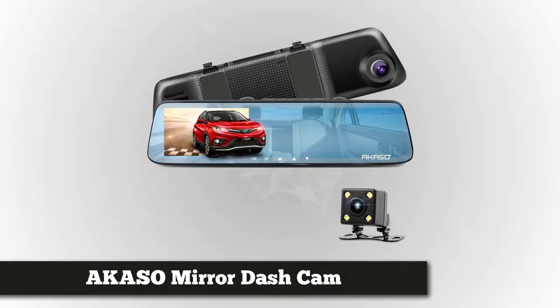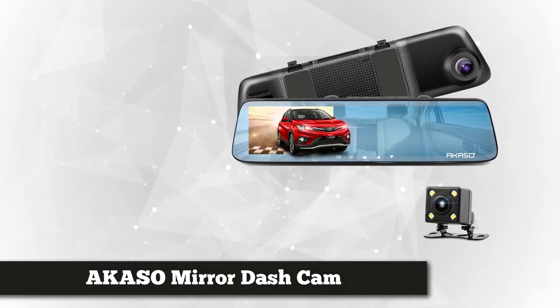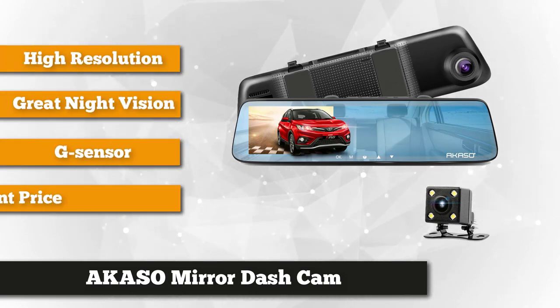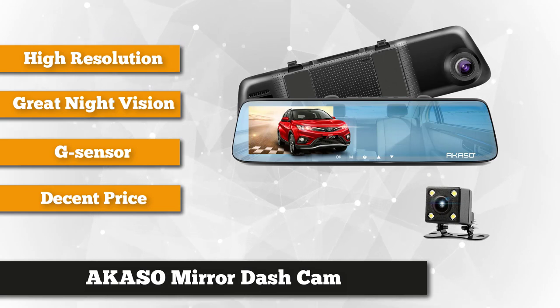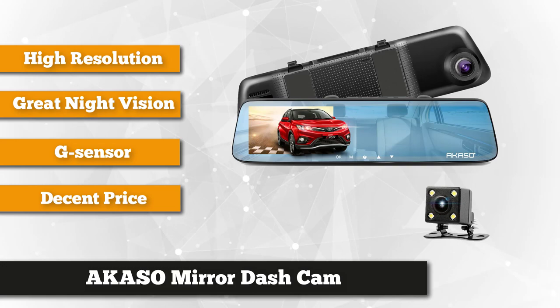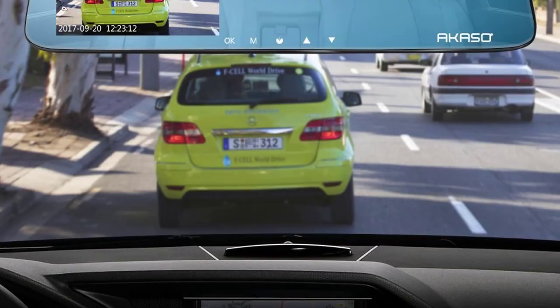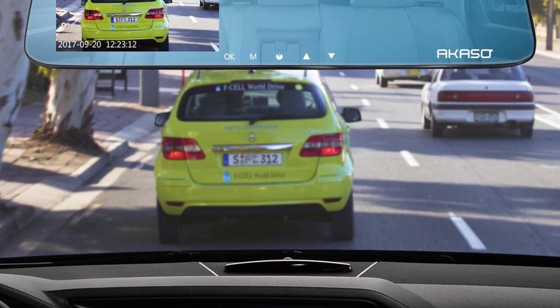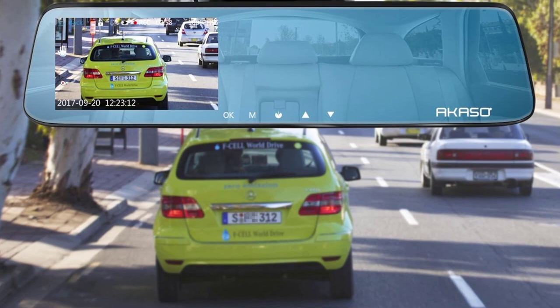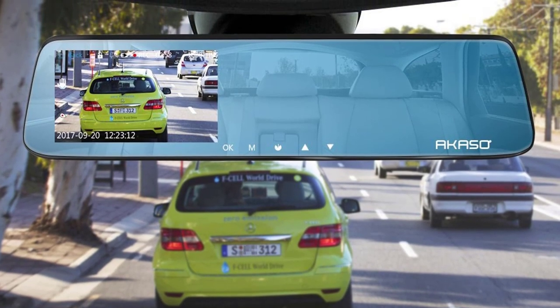Our fifth product is the Acaso mirror dash cam, one of the best and top-rated rear view mirror cameras with a superb bunch of features and world-class technology at a decent price. It has full high definition video quality at 1920 by 1080 pixel resolution at 30 frames per second, which is one of the important features of any dash camera. So every time you use this, you know you're getting a clear video. You may also watch the video on a 5.0-inch super clear monitor display. It also has a built-in G sensor that makes it smarter, because it automatically detects accidents and saves all of the relevant footage to ensure you have a perfect witness.